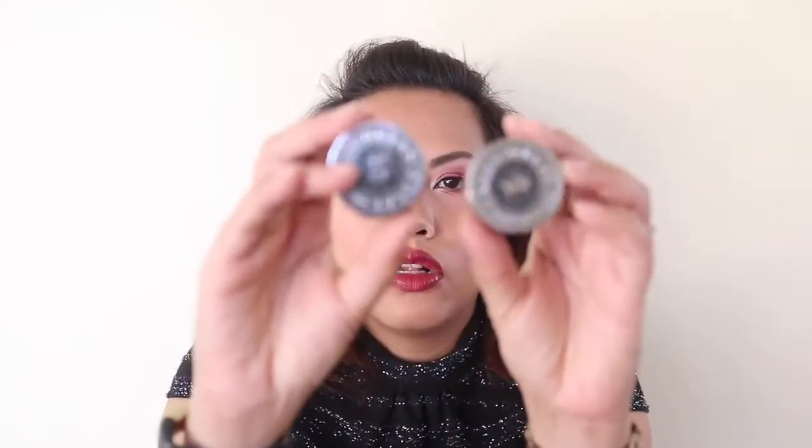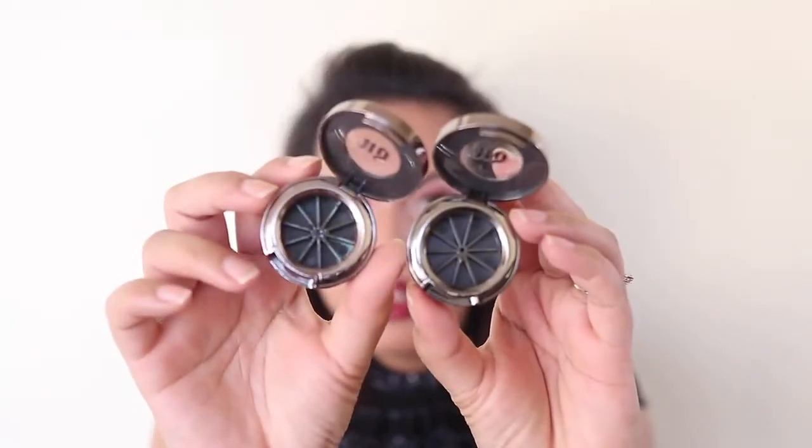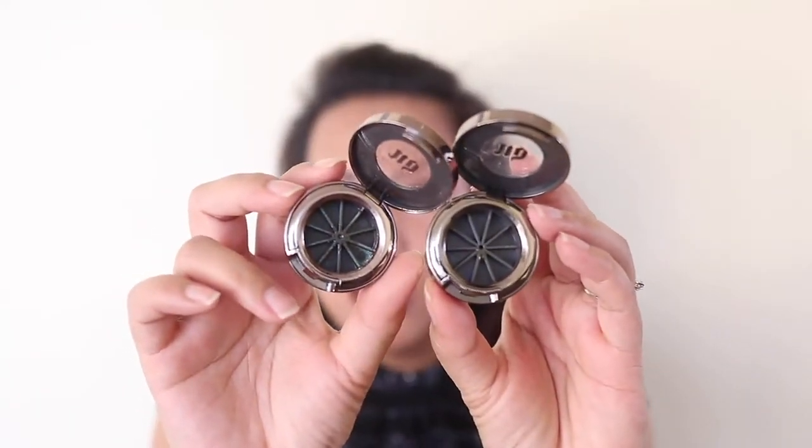I have two Urban Decay single eyeshadow containers here, but these aren't used up — I just depotted them. It was pretty easy; I placed them in one of my MAC palettes. Honestly, they're just chunky and take up space, and if I don't see them I don't use them. So I've depotted those.